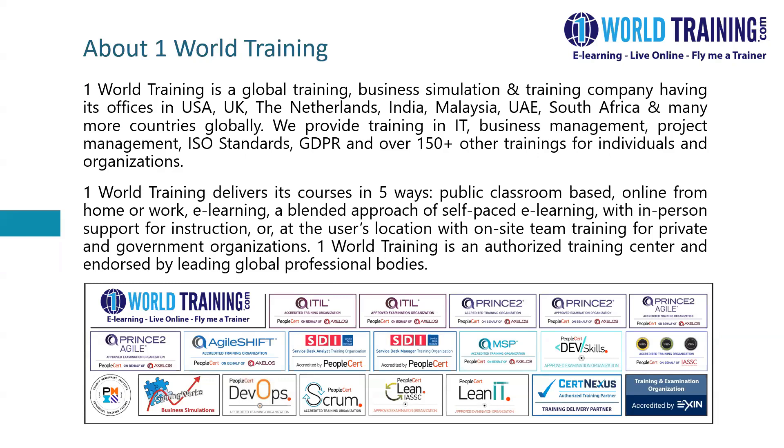One World Training is a global training and business simulation company. We have offices in the United States, UK, the Netherlands, India, and many other countries globally. We provide training in various best practices in IT, business management, project management, ISO standards, etc., for both individuals and organizations.